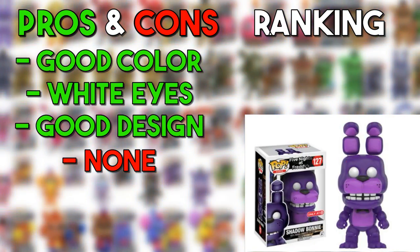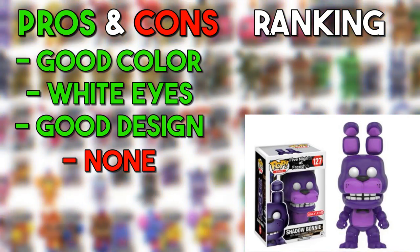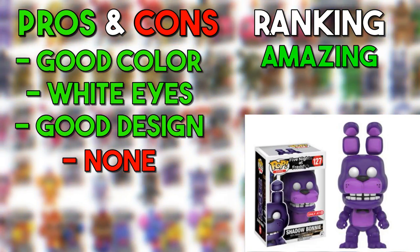Shadow Bonnie isn't purple in FNAF 2 — he's actually black — but I do like how they gave him a strong purple hue. It does a very good job showing that he's a ghostly animatronic. That's going to go in the amazing. I just really like how simple it is.